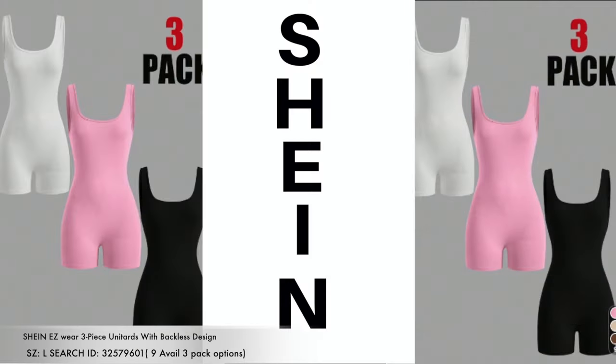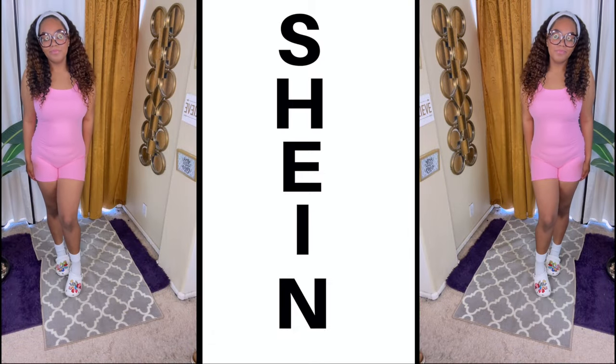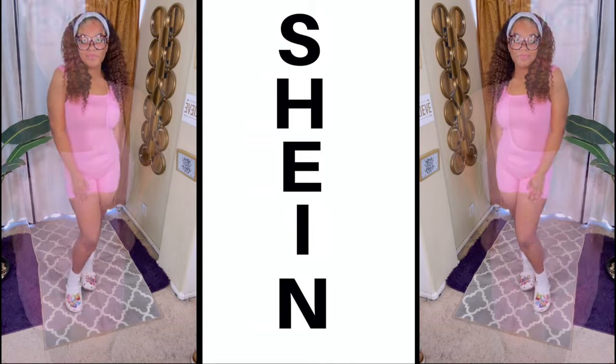So this is the sports edition for Shein. The first item up is this three-piece unitards with backless design — basically a romper or a jumper. This is a three-pack, which is amazing. There are quite a bunch of these you can choose from on the website.